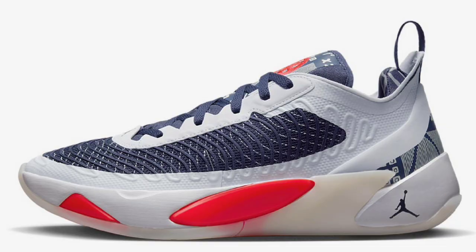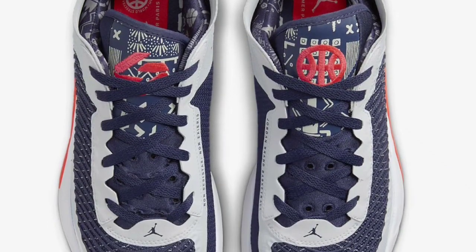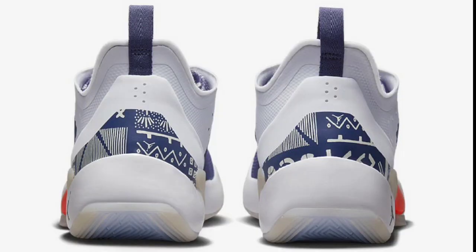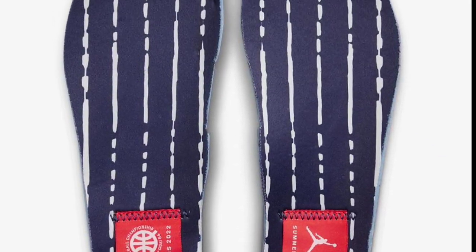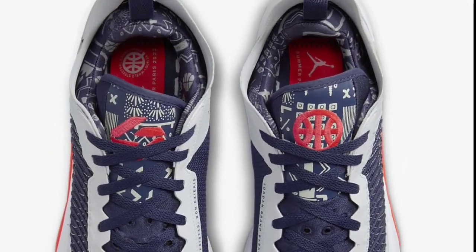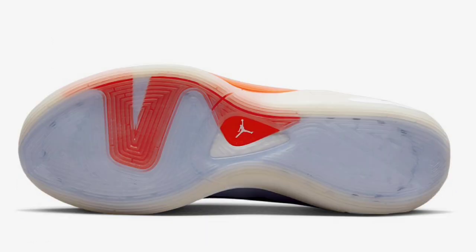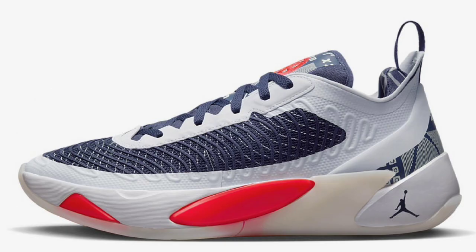Next up is the Kawhi 54 Luka 1, which dropped October 24th for a retail price of $110. White, light bone, and neutral indigo was the color scheme. Some details include the graphic tongues, inner booty, and heels with the Kawhi 54 branding on the left tongue and insole. This color combination definitely stands out — majority gray with navy blue and red accents gives me USA vibes. I've never seen this in person, so I'm giving it a 9 out of 10; if I saw it in hand it would probably be a 10.